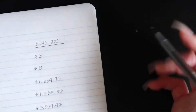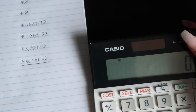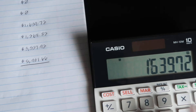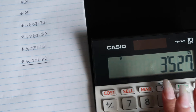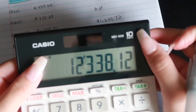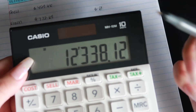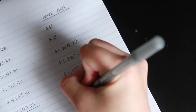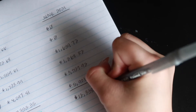I'm going to do the same thing and add up my numbers to get my current grand total of debt. So $1,639.72 plus $1,268.82, $3,527.92, and $5,901.66. My grand total is $12,338.12.